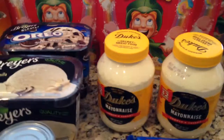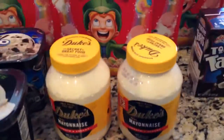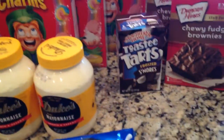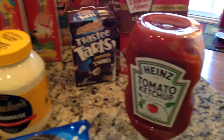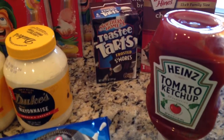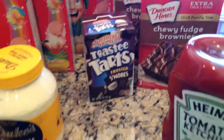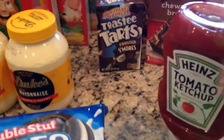They had Breyer's ice cream on sale so I got two of those — they were $2.99 each. Duke's mayonnaise is on sale and that is the only mayonnaise we will eat. Heinz ketchup — you cannot run out of that in our house or it's a catastrophe, so we had to get more since we just put the last one in the refrigerator this week, and it was on sale.